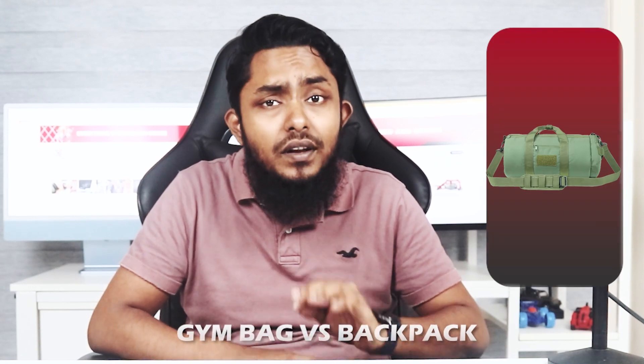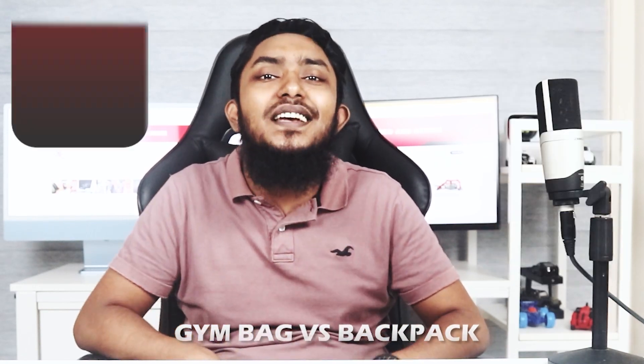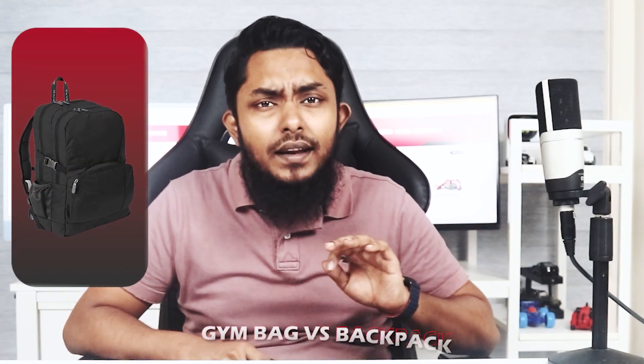Hello ladies and gentlemen, welcome back to our fitness channel. In today's video, we have an interesting topic to discuss: gym bag versus backpack. When it comes to carrying your workout essentials, which one is a better choice? Let's dive in and find out.